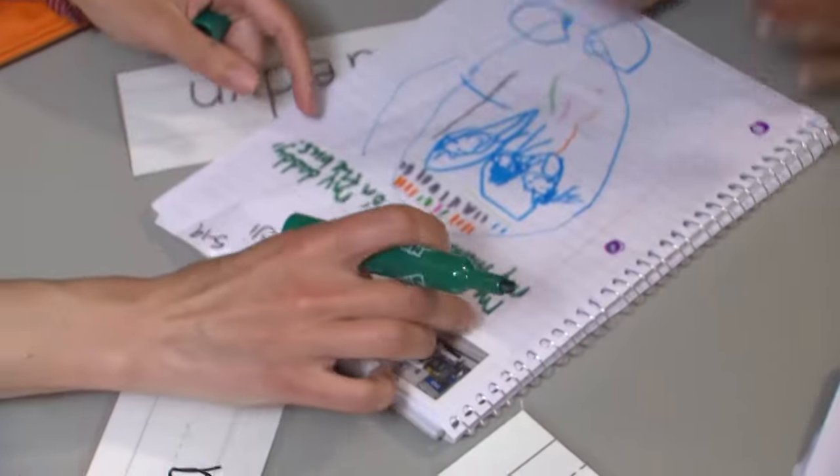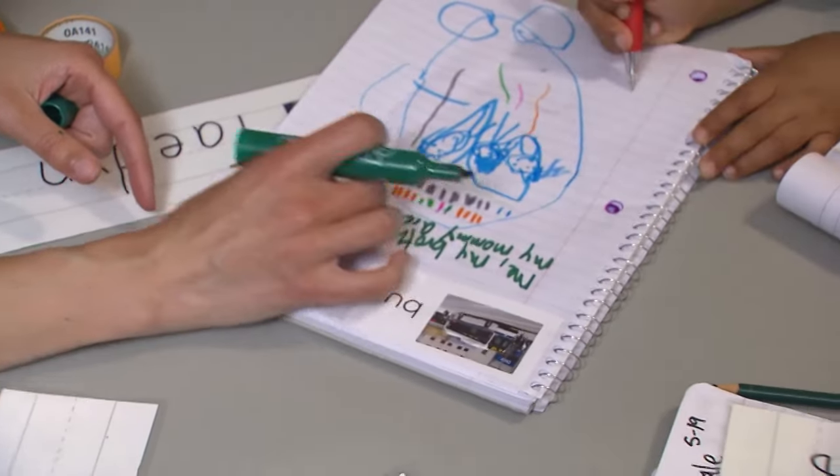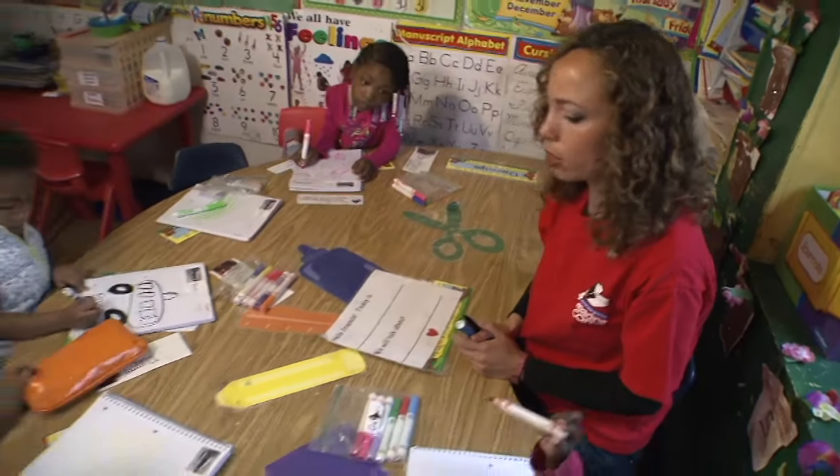All right, let me read it to you. My brother, my daddy, my mommy are on the bus. So who knows where their bus is? Who can find the bus on their paper?